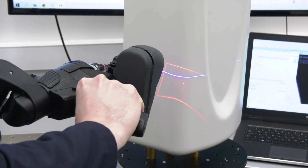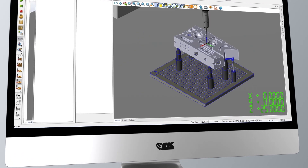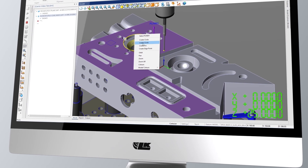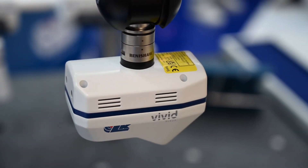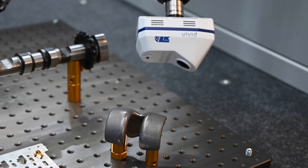Portable options are available for complete mobility to meet your metrology needs. LK also offers CMM software solutions used by many of the world's largest manufacturers for a wide range of CMM applications. We continue to innovate by providing professionals with state-of-the-art vivid multiple exposure technology, found in our newly developed blue laser CMM scanners.